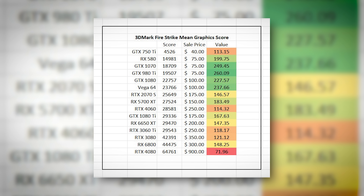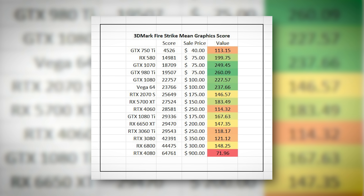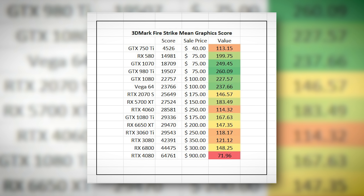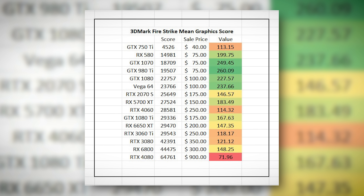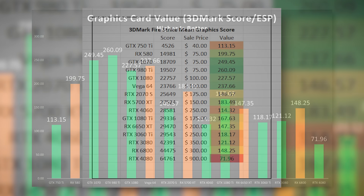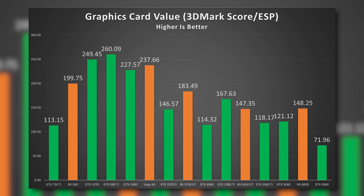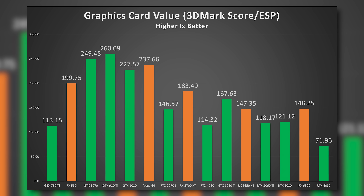This card struggled to maintain anywhere near 60 FPS at 1080p with most relevant titles at the time, which was disappointing because one of the reasons I wanted to game on PC was to experience a higher refresh rate. To put things in perspective, here's a chart of 3DMark Firestrike mean graphics scores for a variety of cards and ages, ranging from a GTX 750 Ti up to a modern RTX 4080. I had to switch to Firestrike because the 750 Ti doesn't officially support the full DX12 API.